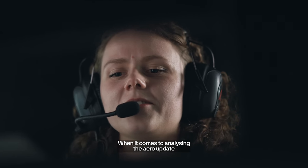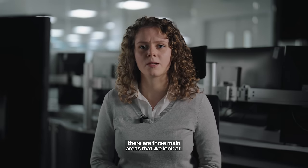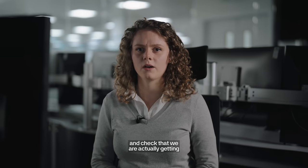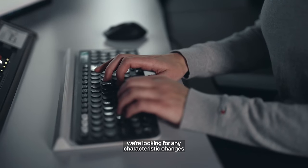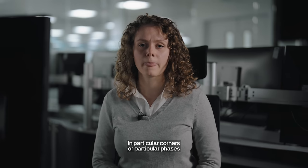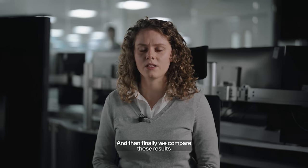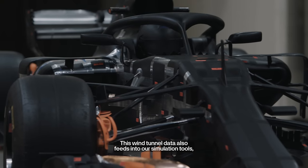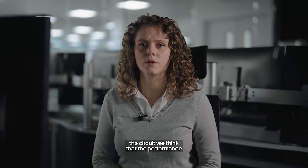When analysing an aero update and checking it has had the desired effect, there are three main areas we look at. Firstly, we compare back to the previous component to confirm we're actually getting the performance improvement from the aero sensors on the car. Secondly, we look for characteristic changes — certain components may improve performance in particular corners or phases of corners around the circuit. Finally, we compare these results back to expected results from the wind tunnel. This wind tunnel data also feeds into our simulation tools, allowing us to identify which corners around the circuit will see the largest performance improvement.